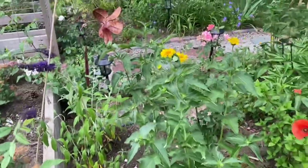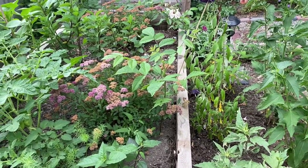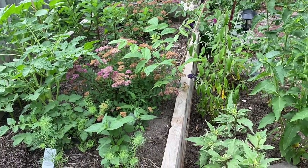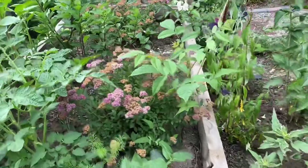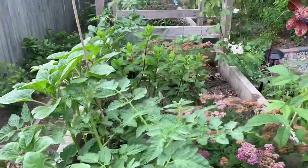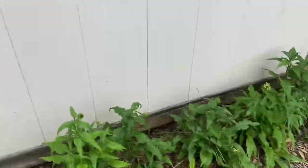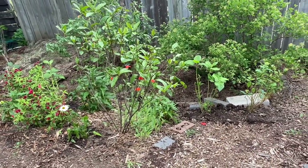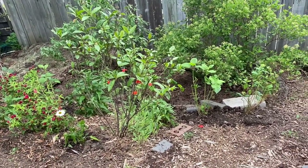A lot of my Double Play Doozy spirea has burnt blooms because we haven't had rain and it's really dry, so they've been burned by the sunshine — I need to come in and give it a nice snip. Here are some sunflower seeds I planted that are growing, so I'm hoping for a nice show of sunflowers in the back. This is where I planted my Annabelle hydrangeas that I recently rescued in the back, so they can fill in and create a beautiful show.